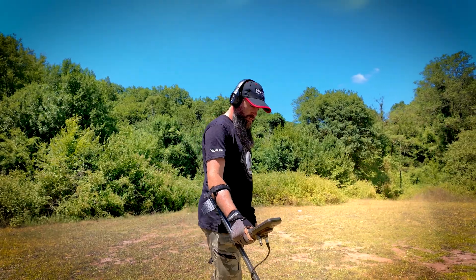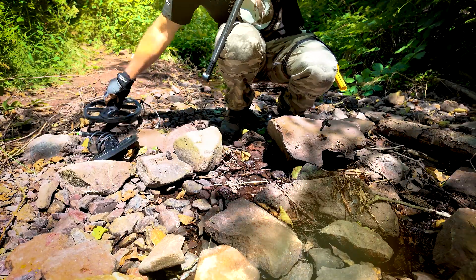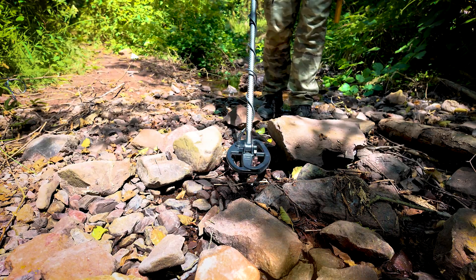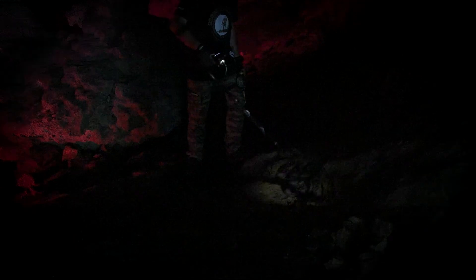Enjoy crisp tones with no lag. And with the included dual coils, adapt to any condition or any target within your reach. The built-in flashlight will illuminate your path even in the darkest places.